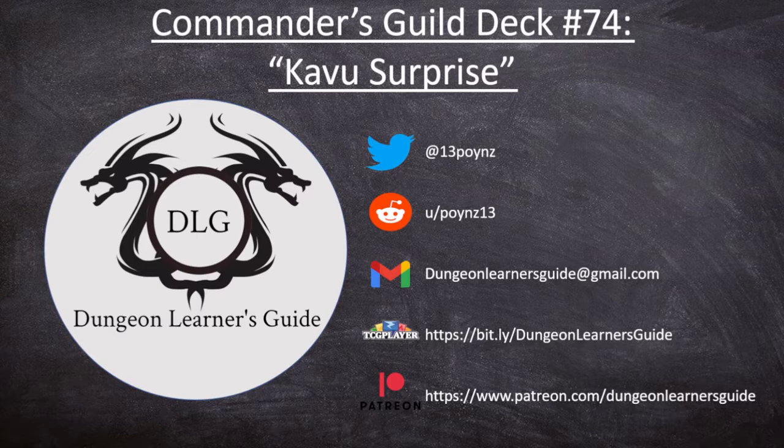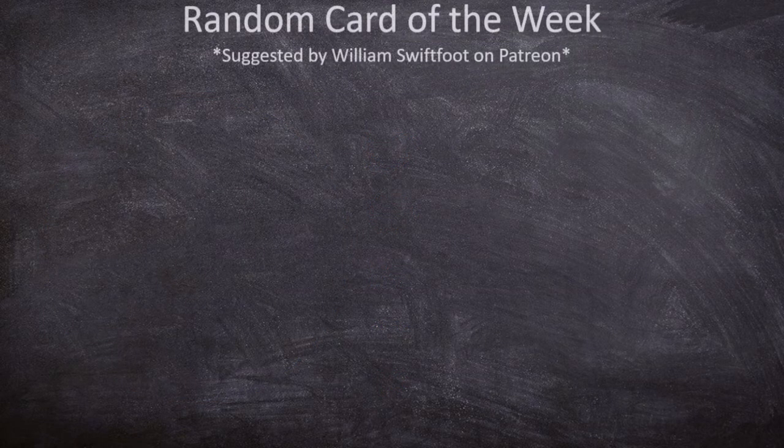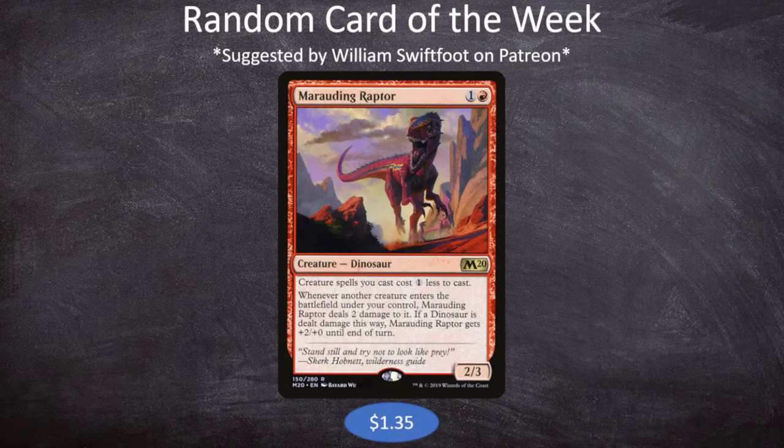With all of that out of the way, let's jump into our deck tech. This week we have a deck that was actually suggested to us by William Swiftfoot over on Patreon, and the card he suggested was Marauding Raptor. Marauding Raptor is one and a red for a 2/3 dinosaur that says creature spells you cast cost one less to cast, and whenever another creature enters the battlefield under your control, Marauding Raptor deals 2 damage to it.